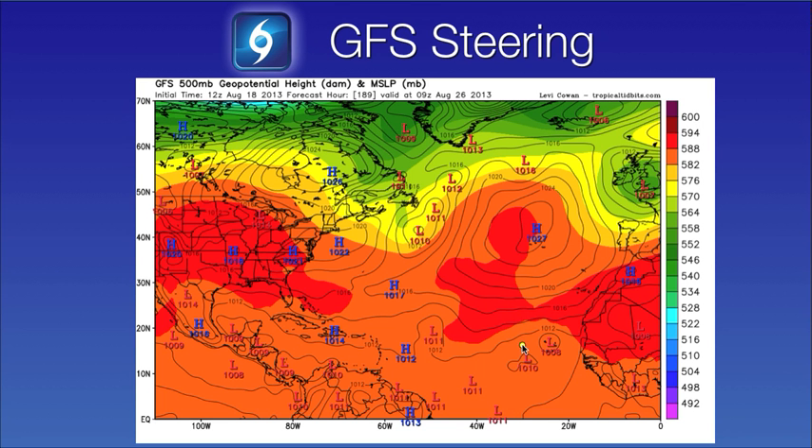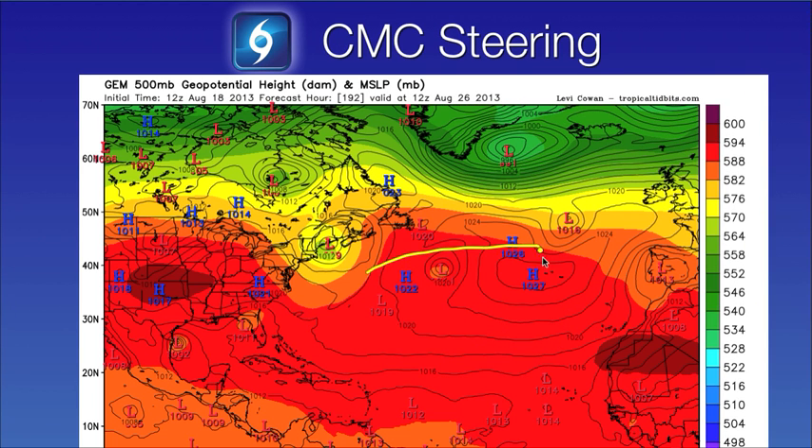The latest runs of the computer models are not really developing Invest 94L. This is a depiction of the GFS American model on August 26th — it basically shows a broad, weak area of low pressure moving west and then west-northwest. The red colors are really strong areas of high pressure, with one situated over the western Atlantic and one over the eastern Atlantic. The GFS is depicting a weakness in this ridge, which would allow this system to move more towards the north and stay out at sea. Other models, such as the CMC model, are showing more of a persistent and stronger ridge of high pressure — so if the system were to develop and the CMC was correct, this system would move more west in the long term. But again, there are many model runs to go; this is very long range and a lot could happen between now and the next week or two. We'll keep you updated on Invest 94L.